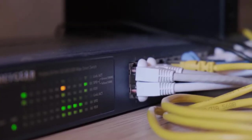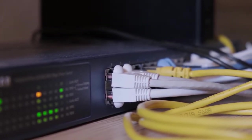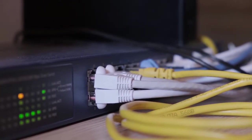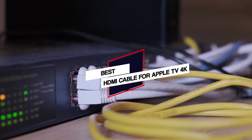Apple TV 4K has received rave reviews from both experts and fans. To make your task of finding the most suitable option a bit easier, we have lined up the best HDMI cables for Apple TV — let's check them out.